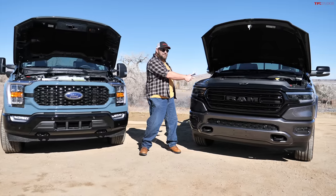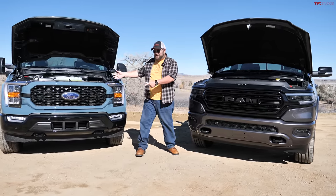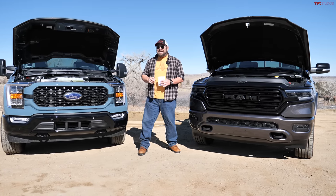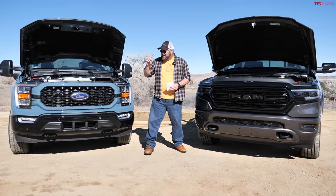You have a big old 5.7-liter V8 over here, and you have a twin-turbocharged V6 3.5-liter EcoBoost over here. Very different engines, very different powertrains — they both average 19 mpg combined. Isn't that crazy?